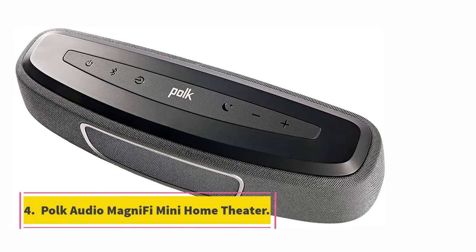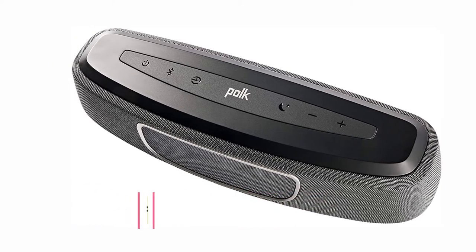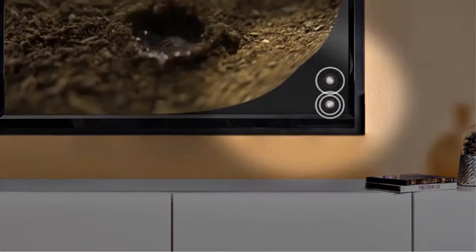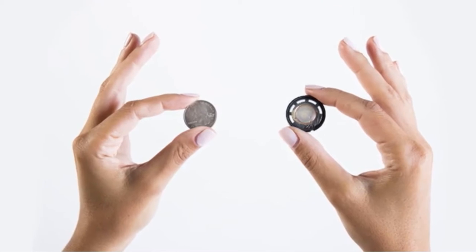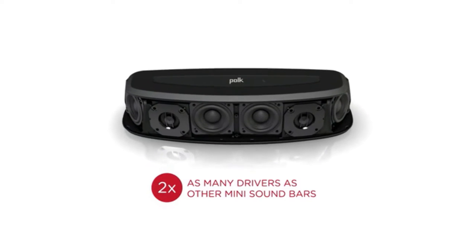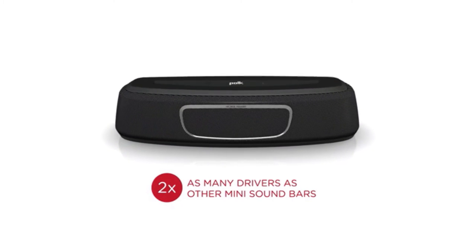At number 4, POC Audio MagniFi Mini Home Theater System. This POC Audio sound system packs a powerful punch in a super compact package that's easy to use and easy to set up. It's also a very affordable way to achieve cinema quality sound. If there's one thing to know about POC Audio, it's that the company excels in delivering amazing, high-end audio experiences directly to your home. The MagniFi Mini Home Theater System is a testament to that fact.